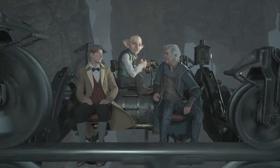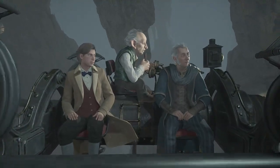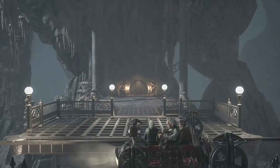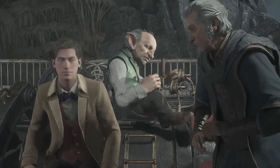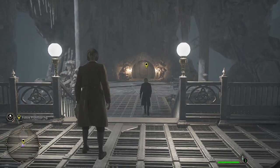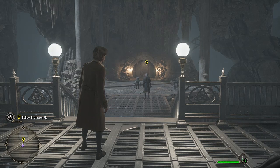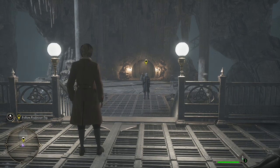We were just wondering about that goblin back there. He watches over the oldest section of the bank. Rare anyone goes there anymore. When was the last time this vault was accessed? A goblin has been stationed at this desk for hundreds of years. In that time, no one has visited Vault 12 until today.